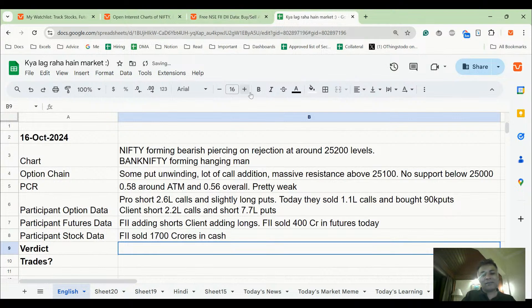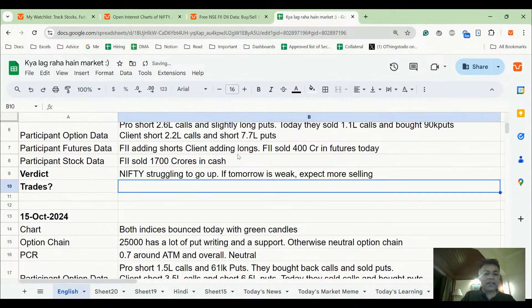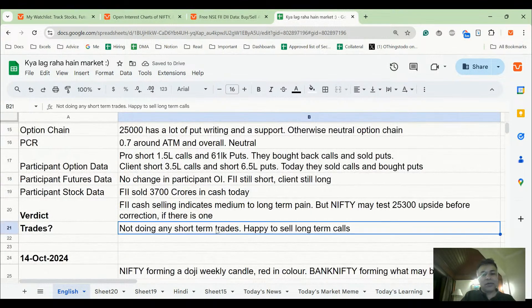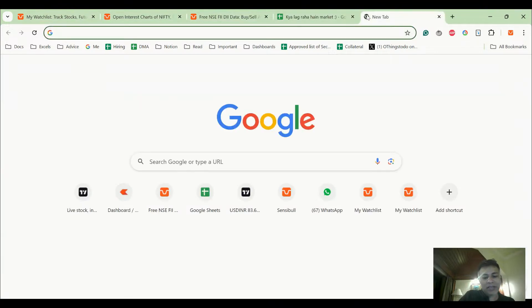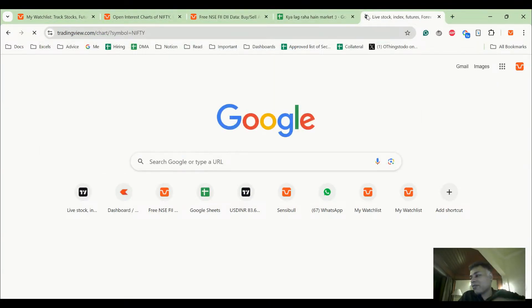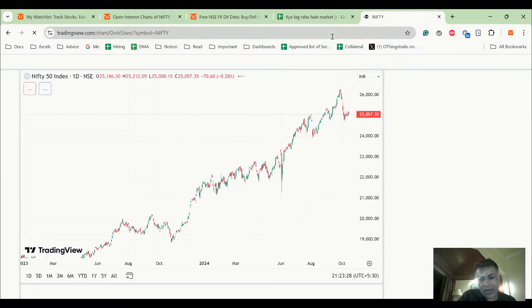Verdict: Nifty is struggling to go up. If tomorrow is weak, expect more selling. I have absolutely no change in my view — I'm happy to sit on long-term calls. There's something bothering me about the markets as a whole, not just because of my short position.